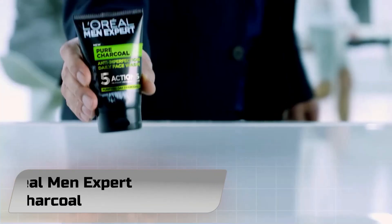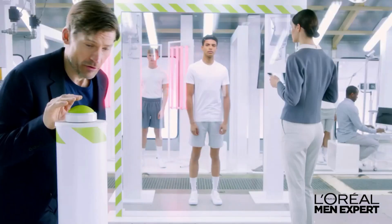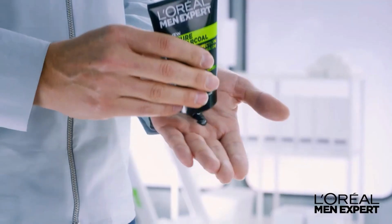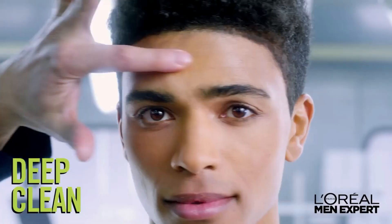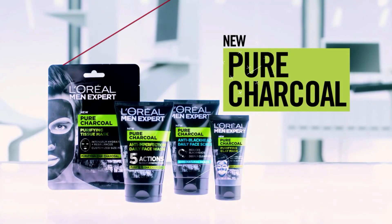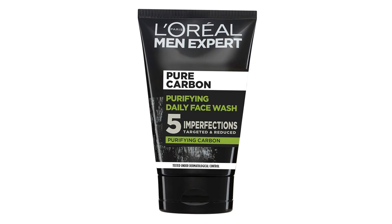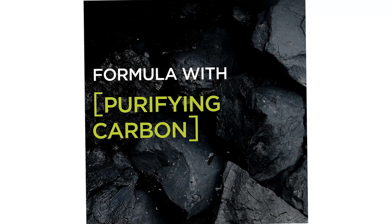Number 1. L'Oreal Men Expert Pure Power Charcoal Wash with purifying action helps fight five male skin imperfections: spots, blackheads, oily skin, roughness, and marks. The formula, containing black charcoal and menthol, has a complete cleansing action to help protect against the appearance of spots and blackheads.